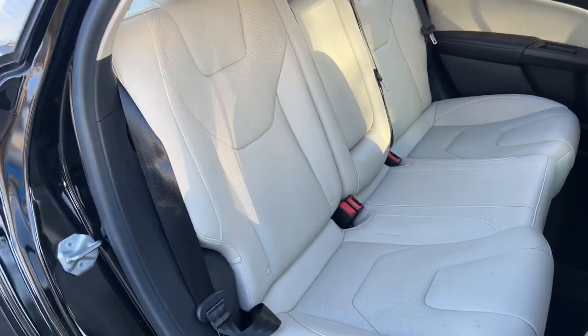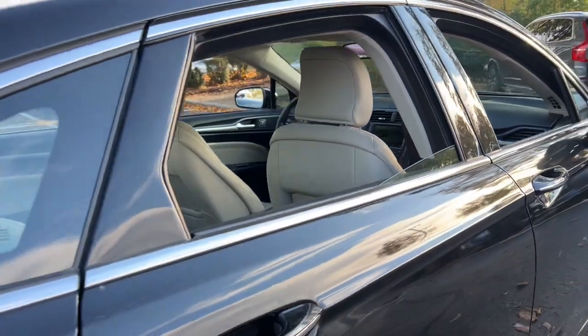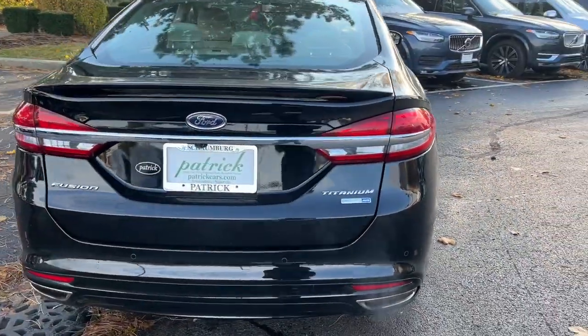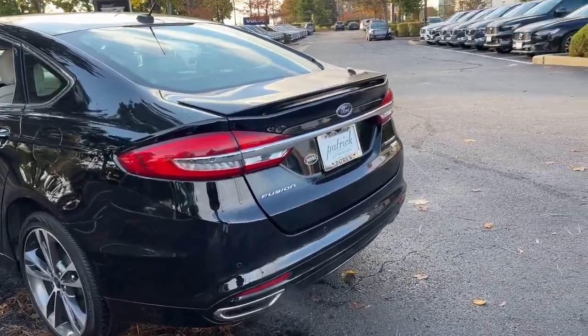The following are some of this vehicle's highlighted options: Apple CarPlay and/or Android Auto, Navigation System, Moonroof, Keyless Entry, Premium Sound System, Cooled Driver Seat, Heated Mirrors, Fog Lamps, Backup Camera, and Satellite Radio.